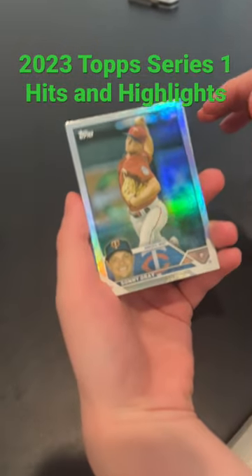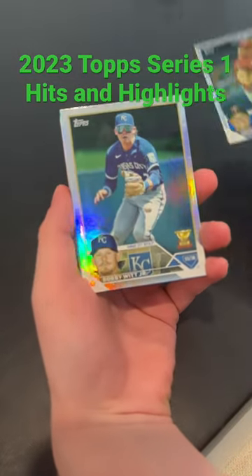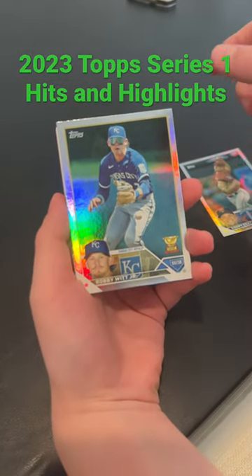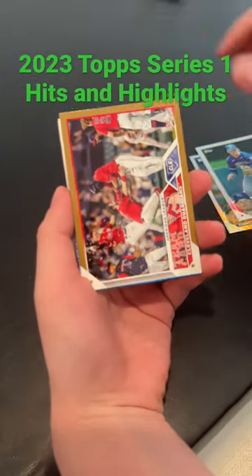Hey guys, it's Brandon and Bo from B&B Rips. I'm just doing a short. We ripped over another hobby box of 2023 Series 1, and we just wanted to show you some of the hits we got, because we got some decent ones from a hobby box.